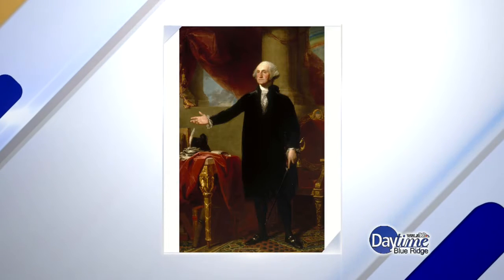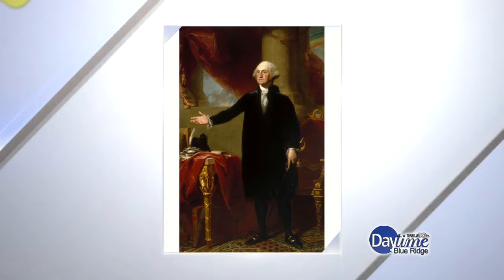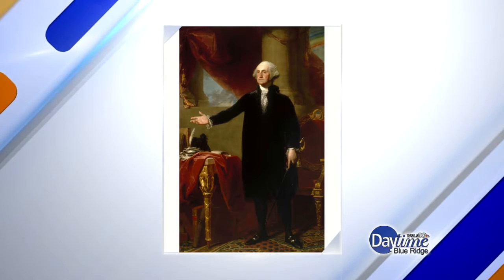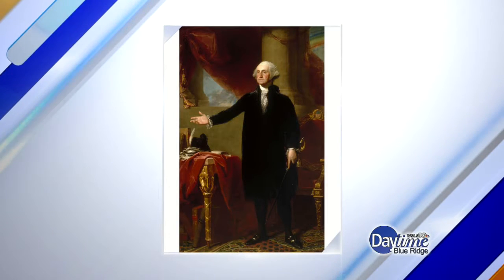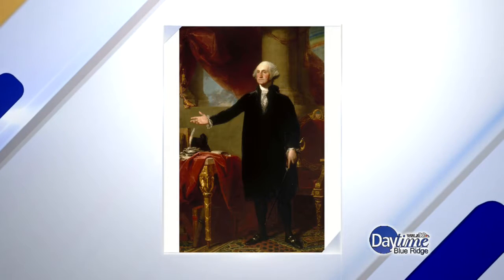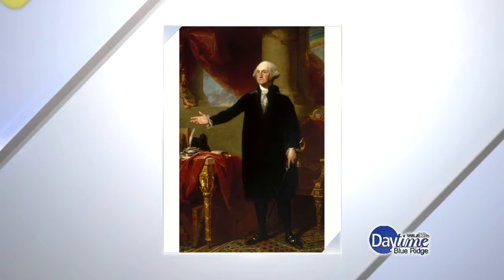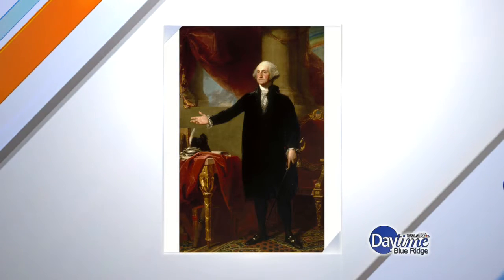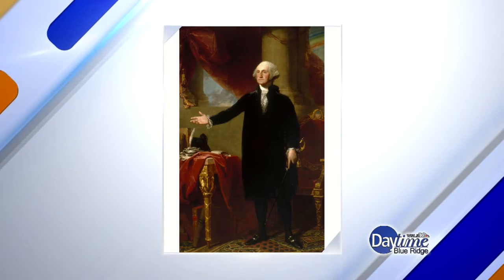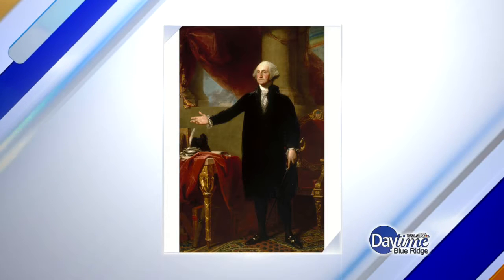This particular painting is unique in that it depicts Washington as president in 1796, toward the end of his second term. It's a full-length, near life-size portrait showing him standing in a room decorated in a neo-classical manner that hearkens to some of the ideals in the Constitution. One important detail is the rainbow visible above him to the right.